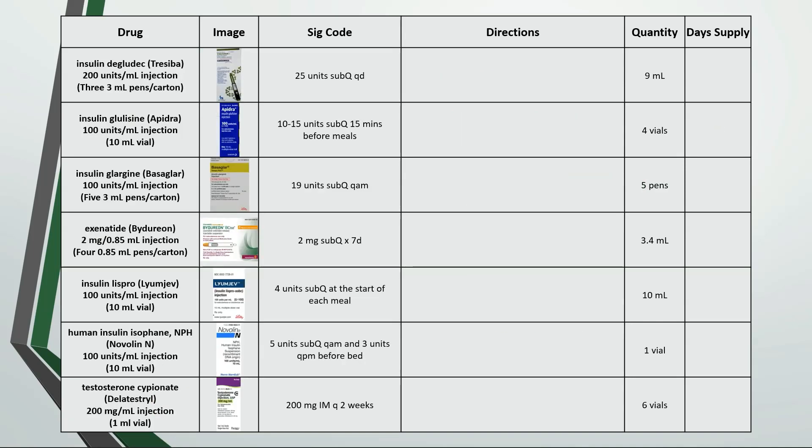Here are a few more injectable examples. The first one is inject 25 units under the skin every day. Set up your conversions to find out how many total units are being dispensed and we get 1,800 units. Note that not all insulins are 100 units per milliliter — this example is 200 units per mL, and some insulins can even go up to 500 units per mL in really concentrated formulations such as Humulin R. So 1,800 divided by 25 gives about a 72 day supply.